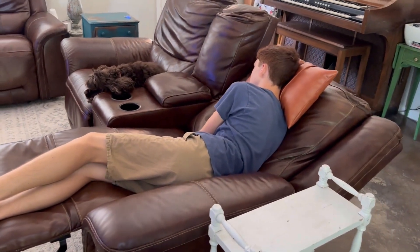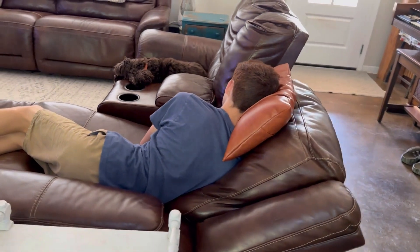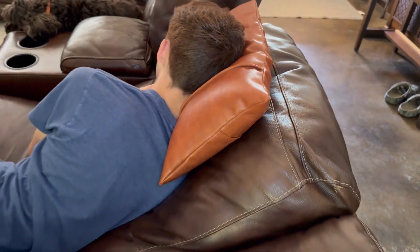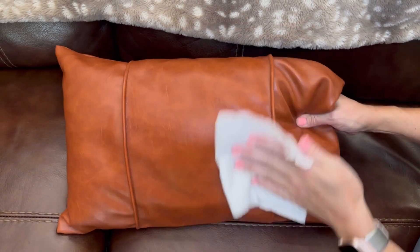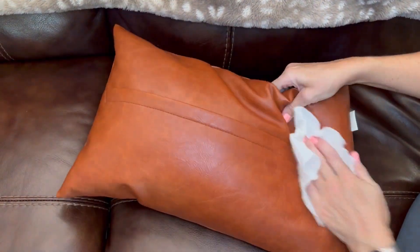Any space you put it in just really gives you a nice warm relaxed look, and it's definitely nap approved as you can see by my son — he loves using it when he falls asleep on the couch. Overall, wonderful stitching, wonderful care, great, easy to use, easy to clean, which is super important to me with a house full of boys and dogs. I definitely need something I can just wipe clean.